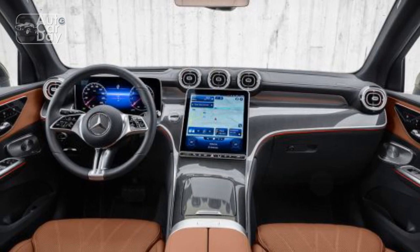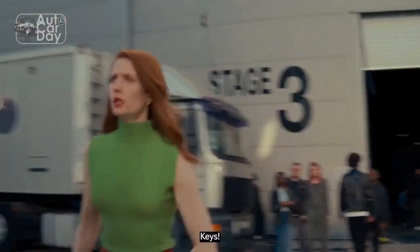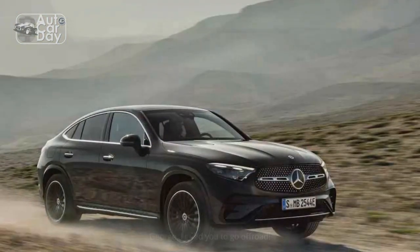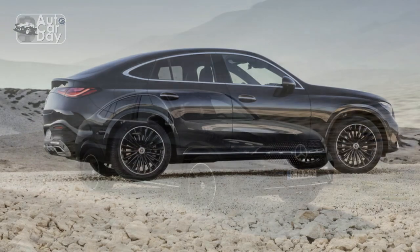The new GLC is 1.2 inches longer, with slightly increased overhangs; the tracks increase at both ends, but the GLC itself isn't any wider. The combo of a sleeker body and a slightly larger footprint pay dividends in the cabin. The GLC is impressively hushed as it cuts through the air, and the cabin feels roomy enough from the supportive driver's seat.